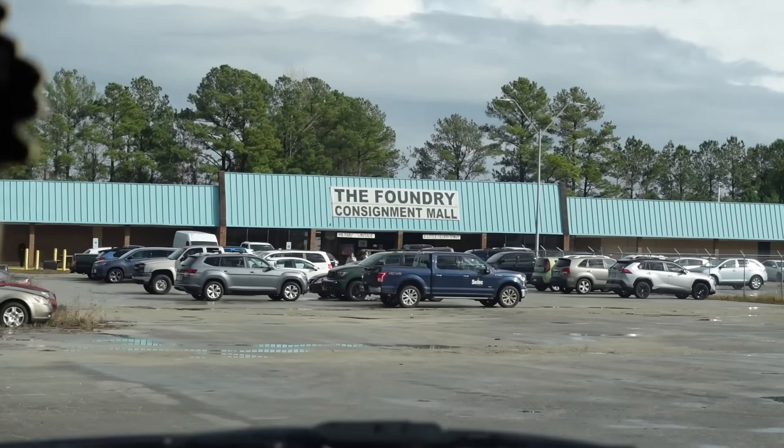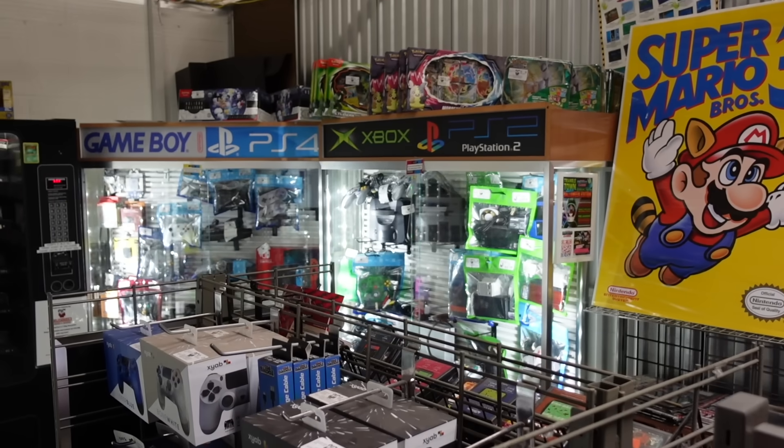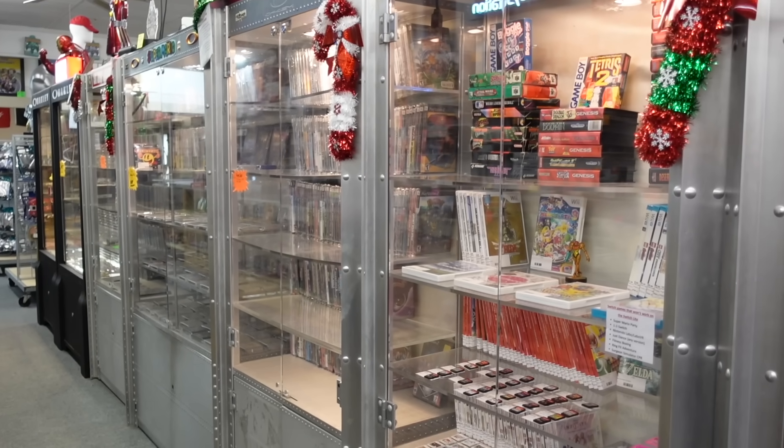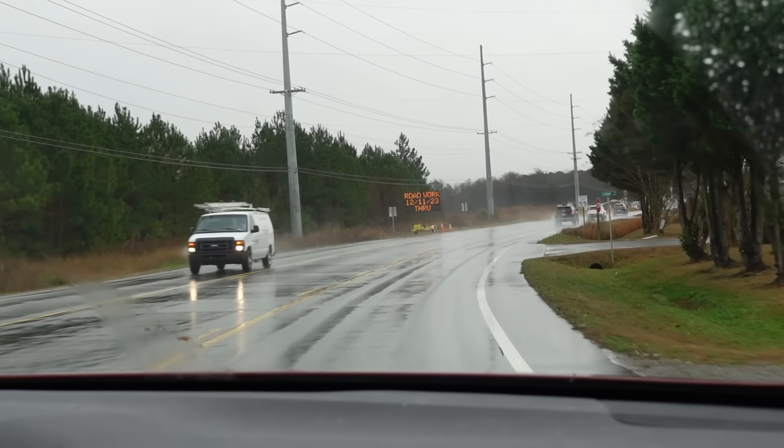I drove around America in search of rare retro video games and video game consoles. This was an absolute roller coaster. I found some amazing places and I got robbed. And so the adventure begins.